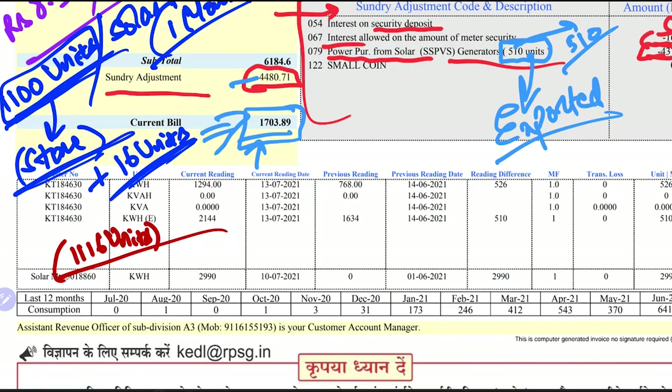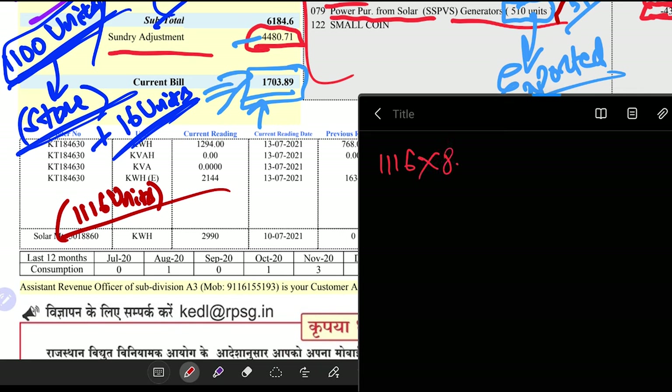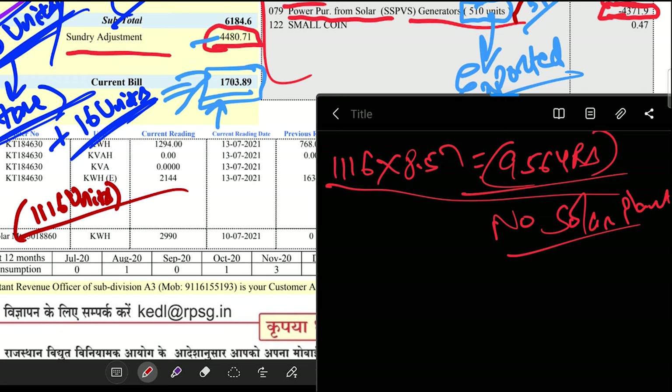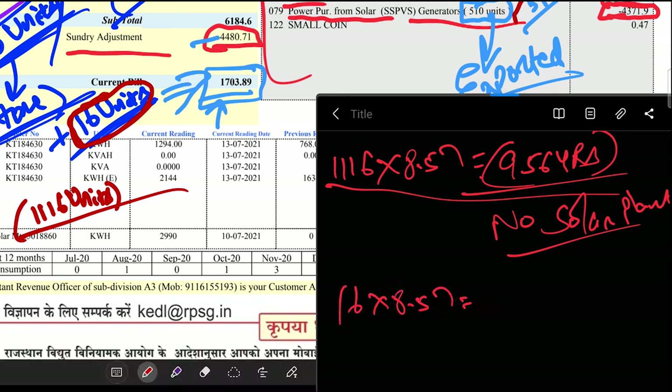Let me calculate what the electricity bill would have been without any solar panels. 1,116 units multiplied by ₹8.57 comes to ₹9,564 — not including fixed charges. Now with the solar plant installed, the effective net units are just 16. 16 multiplied by ₹8.57 comes to about ₹137. That is a drastic change — with solar I pay ₹137 in unit charges versus ₹9,564 without.